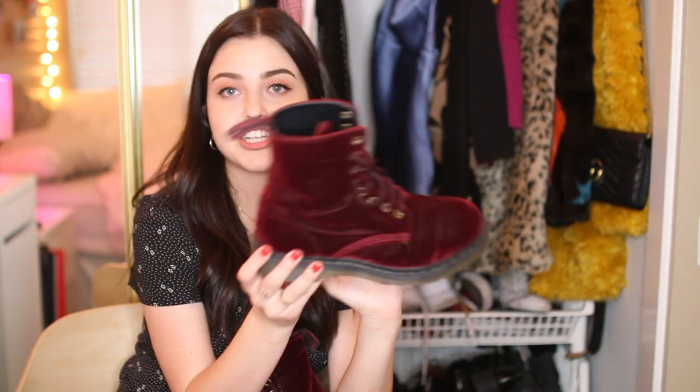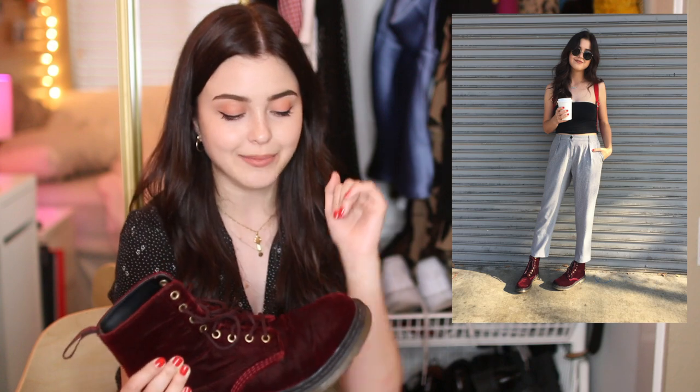The last pair of Docs I have I actually thrifted. These are also 1460s and they are cherry red burgundy velvet — they're just incredible. When I found these it was just fate, I had to get them. They only had some minor scuffing on the front but other than that they're perfect.